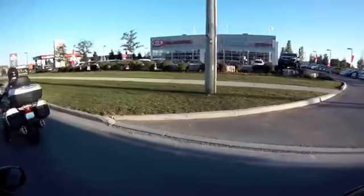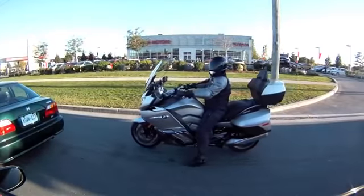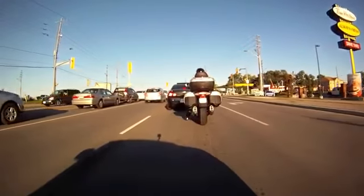The K1600 GTL in Canada has an MSRP of $29,225. For Canada, BMW has optioned it fully, so it comes with the electronic suspension adjustment, traction control, adaptive headlights, Sirius satellite radio, iPod integration, and pretty much everything else.